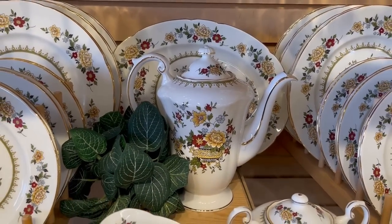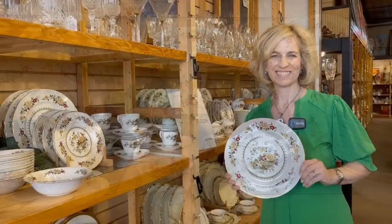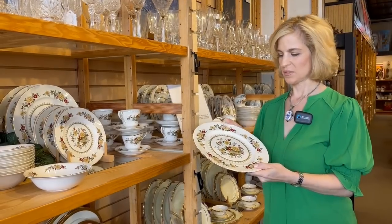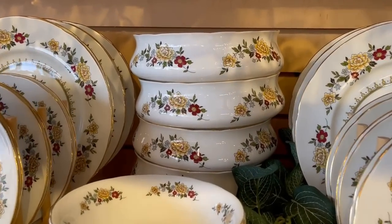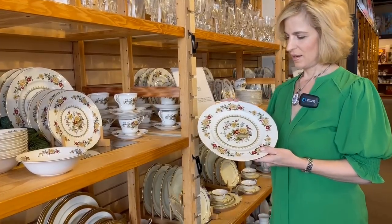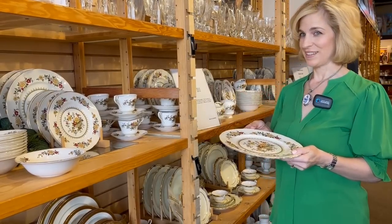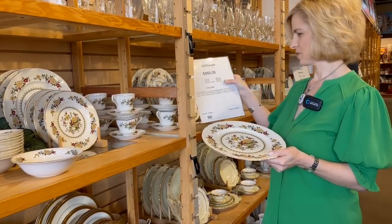I'm often asked by viewers how they can sell china that maybe they've inherited. I suggest Still Good Consignments if you're in the Houston area or anywhere in Texas. I love discovering a pattern that maybe I haven't seen before. This is the Buckingham pattern and it is quite lovely with so many different colors - you could pull the light blue, the yellow, the red, anything gold. And it is a vast collection. There are 24 dinner plates, salad plates, bowls, cups, saucers, creamers, lots of serving pieces, and a coffee pot and platter. I think this would be something you would enjoy having in your collection. It is $950. But as with anything at a consignment store, the price goes down over time. And if you're willing to wait till June 20th, you could have it for $665.